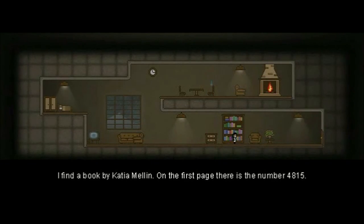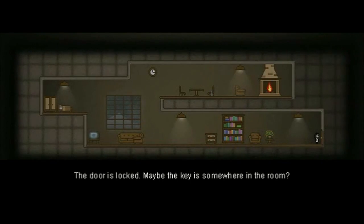On the first page, there is a number: 4815. Alright — 4815.